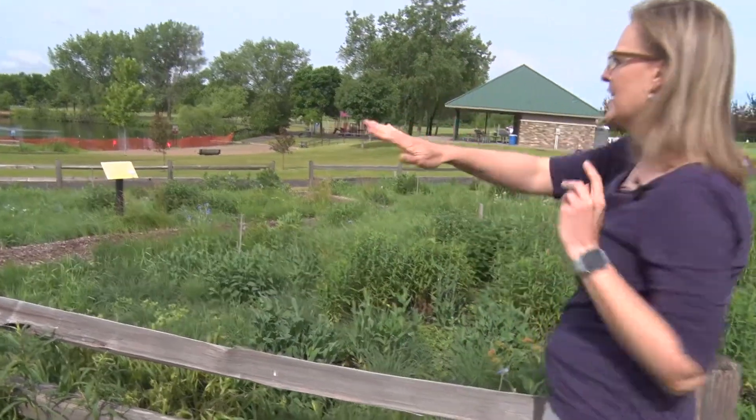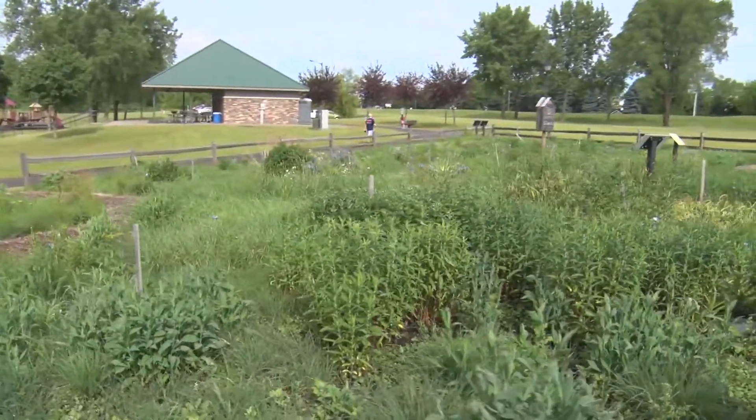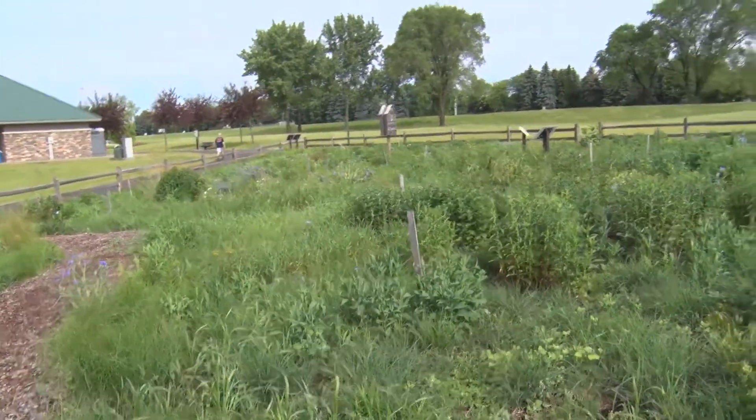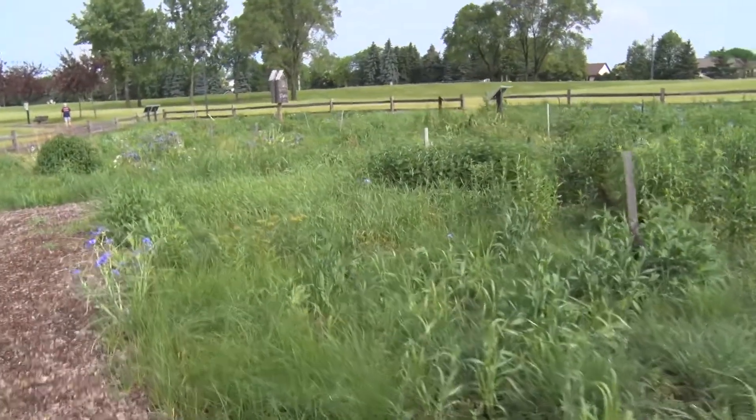If we look over here and scan across, we're seeing this beautiful blue-purple flower that's blooming throughout the pollinator garden, and that is western or prairie spiderwort.